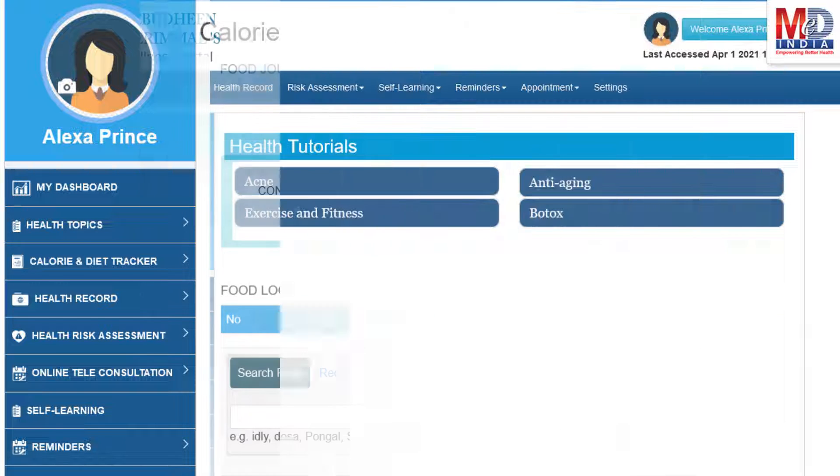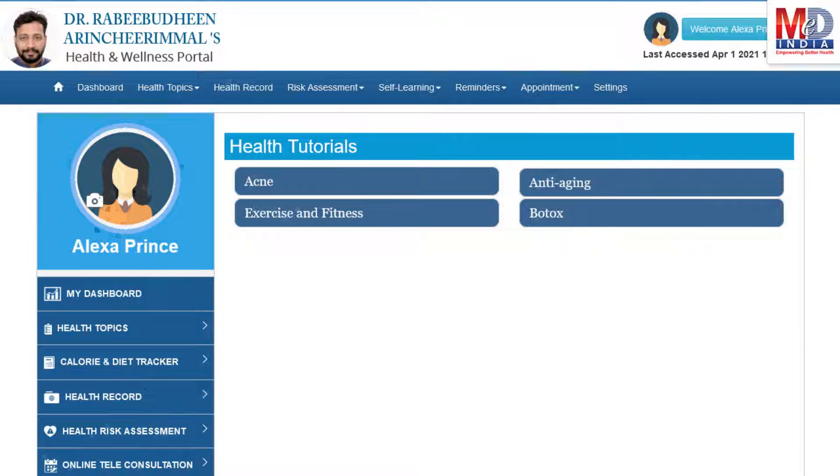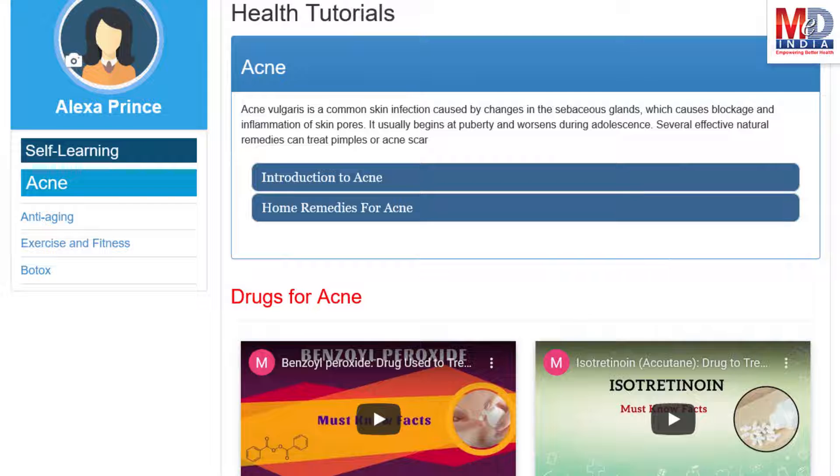As our mission is to educate and inform you, we provide online health tutorials on a number of common health conditions and medications. As a premium member under your doctor, you have full access to all these tutorials and all the new ones as they are published.